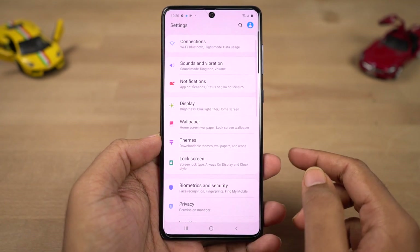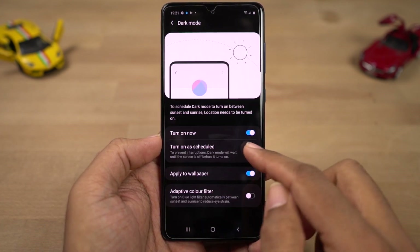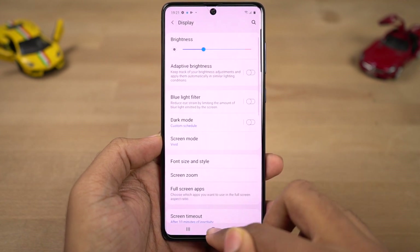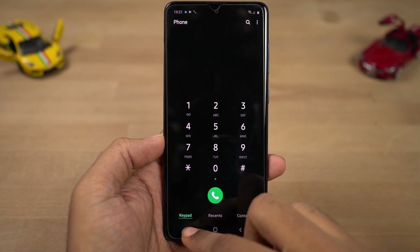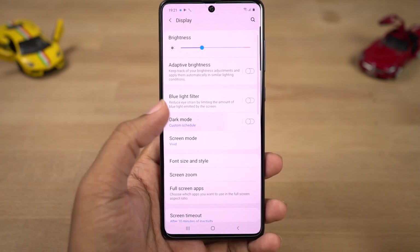Next we have night mode, which is one of my favorite features on this phone. Once you enable it, most UI elements change color from light to dark or black. You can turn it on from the notification toggles or schedule it to turn on and off automatically. Using this mode strains your eyes less at night, saves battery, and looks pretty cool because of the AMOLED display.